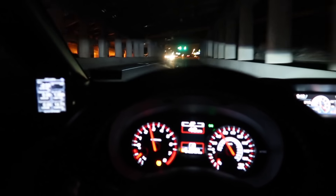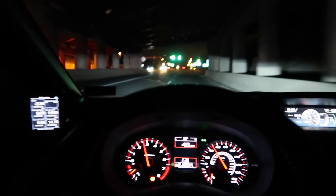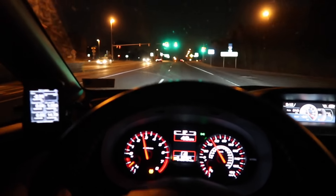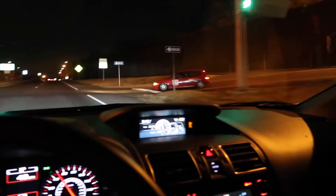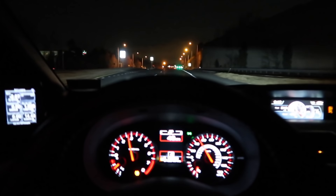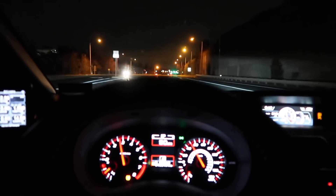His STI has a downpipe, intake, full exhaust and it is dyno tuned. So I'm expecting to get smoked — not sure by how much, but you know it will be fun.